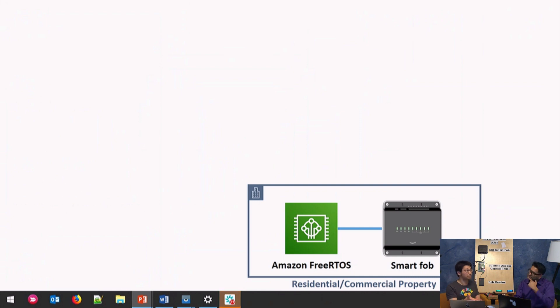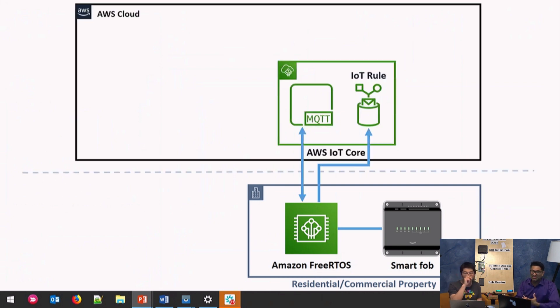FreeRTOS connects up into the AWS cloud — in this case, AWS IoT Core. With FreeRTOS, out of the box, our device is able to connect to IoT Core. The device communicates with the cloud through MQTT messages over a secure channel — it has TLS 1.2 security.